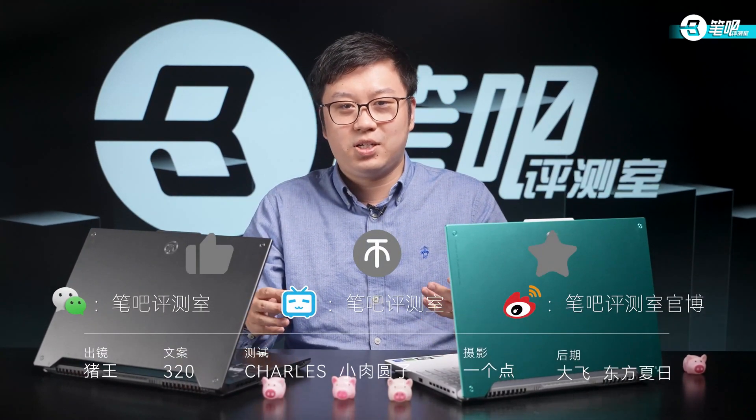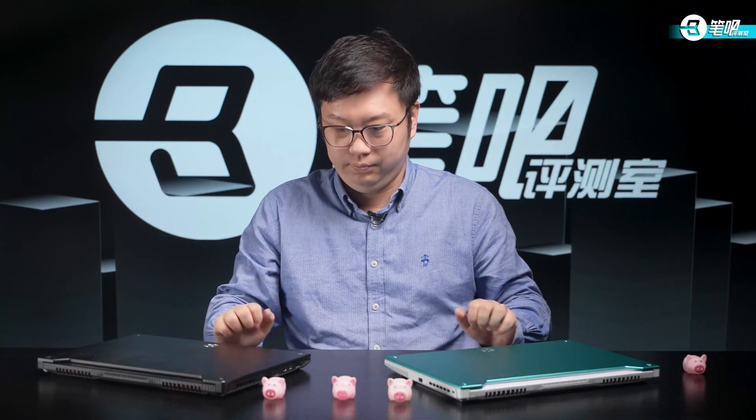That's all for this video. If you enjoyed it, please hit like and subscribe to our channel to share information and provide guidance. This is Beba Laptops, I'm Johan — I'll see you in the next video.